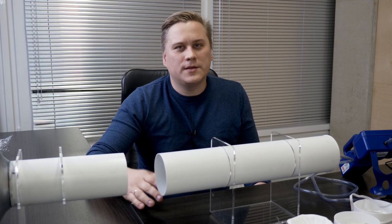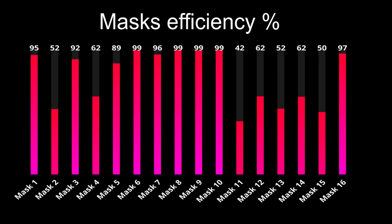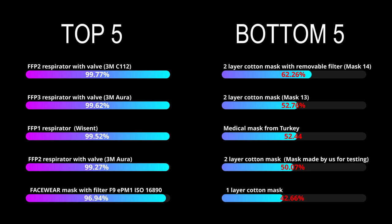We have tested all the masks and you can see the results of the experiment in the table. Which conclusions can we make? Even the most simple mask made of one layer of cotton is already providing some safety, and it is better than nothing. Be healthy and safe. Take care of yourself and your loved ones.